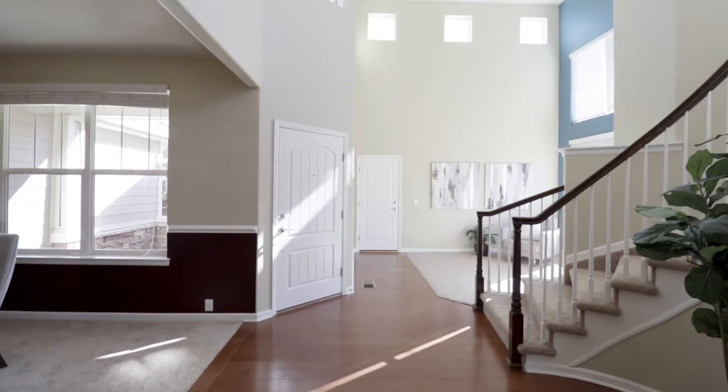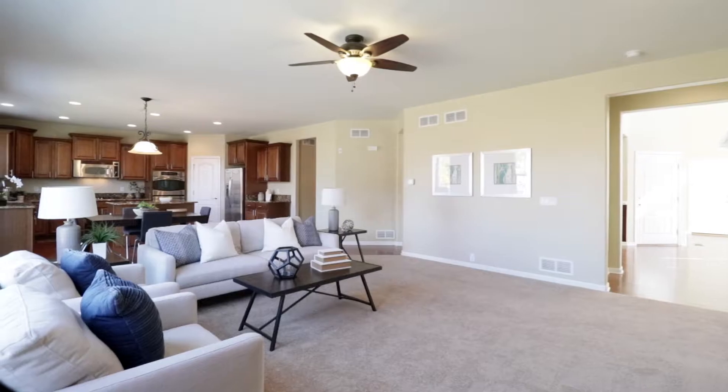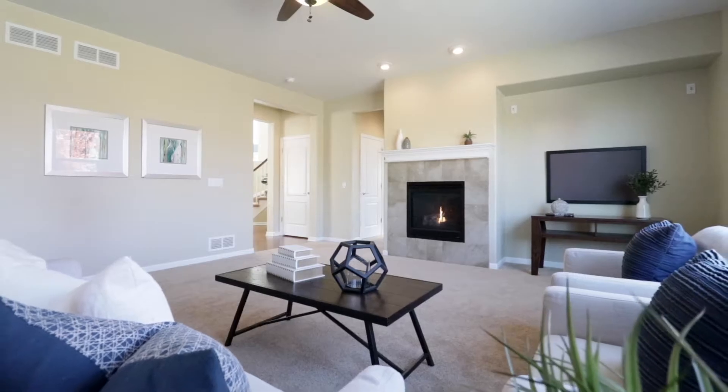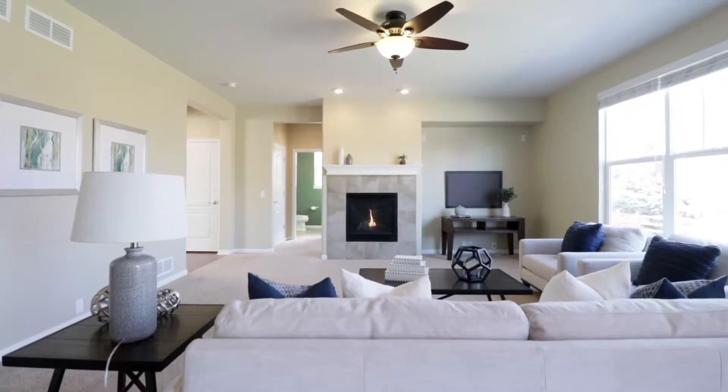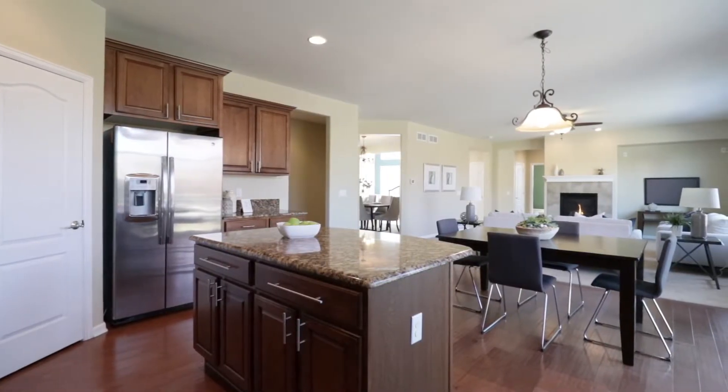Set on nearly a third of an acre, this home includes over 4,600 square feet, four bedrooms, three and a half bathrooms, a dedicated office space, a three-car garage, and a huge unfinished basement.